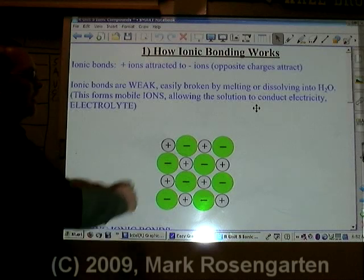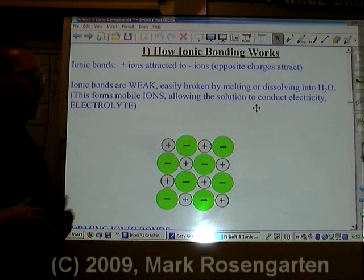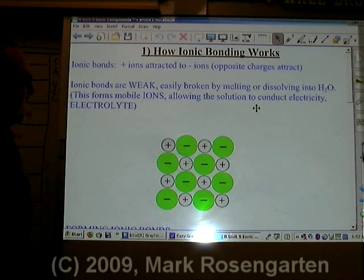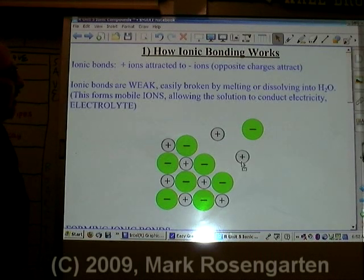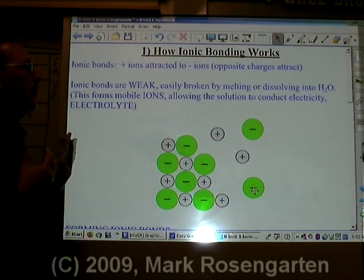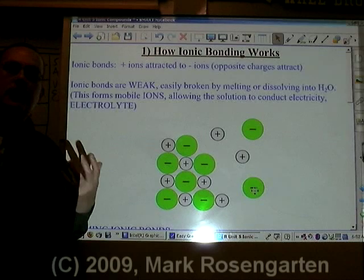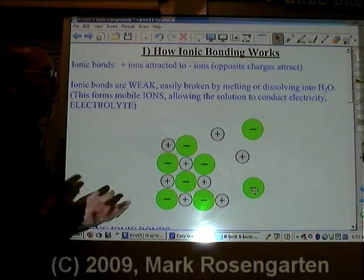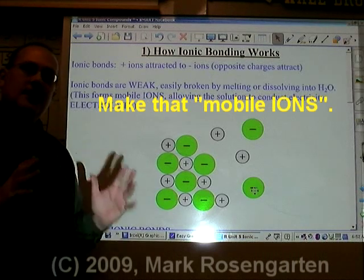Ionic bonding works because opposite charges attract — positive ions and negative ions will attract. It's easy for these ions to be separated from each other, which means that when melted or dissolved in water, when the ions separate, the resulting solution or liquid is able to conduct electricity. When dissolved in water, this is known as an electrolyte: a solution with mobile electrons allowing the solution to conduct electricity.